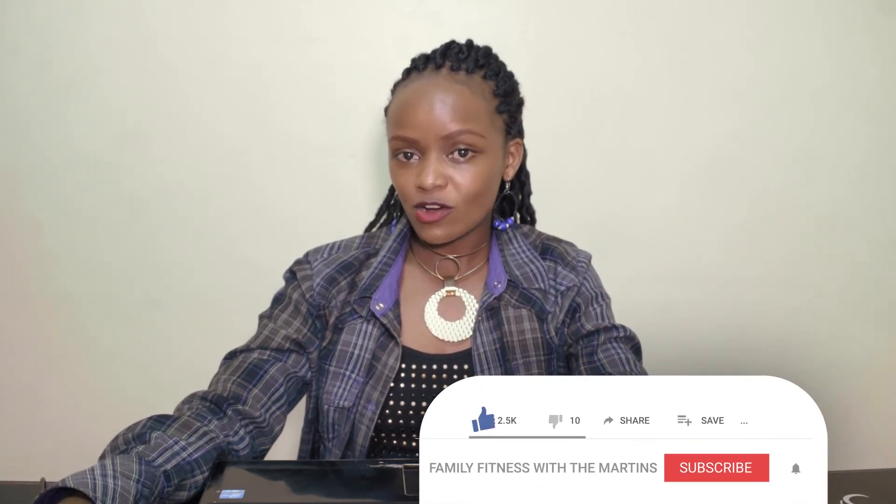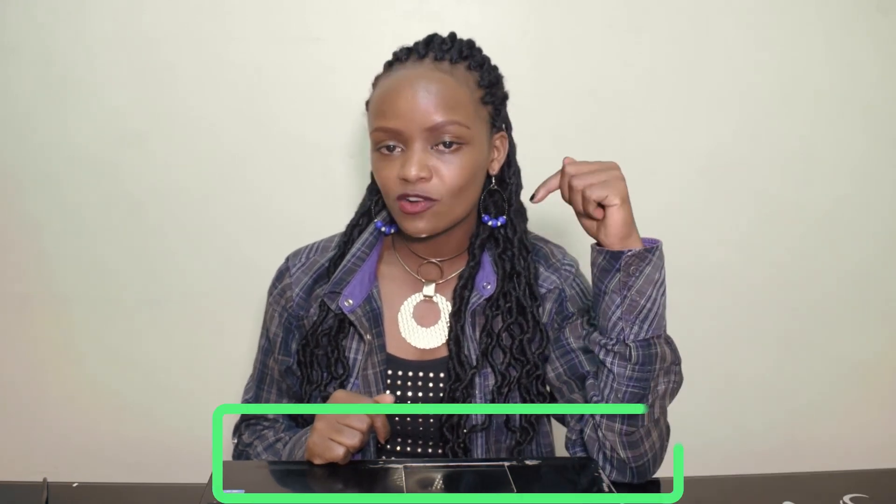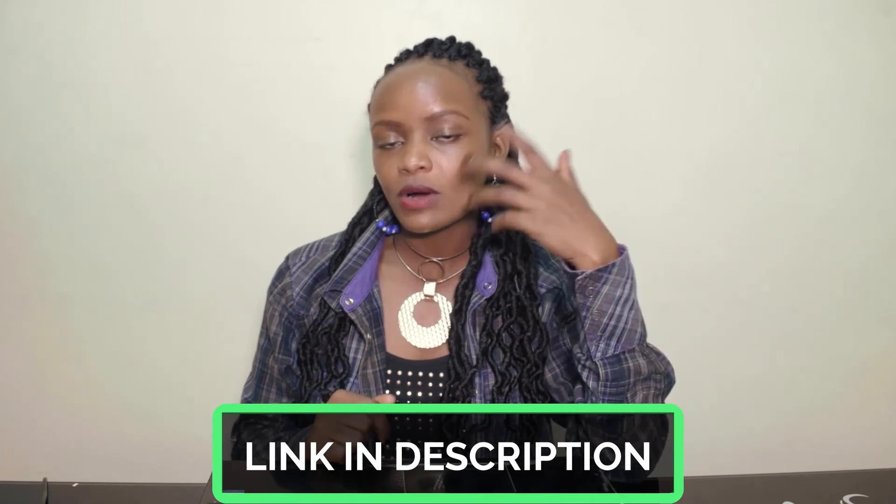Thank you so much for watching. We hope the information was very helpful to you and you're going to take a step toward starting your own gym, because it is possible. Don't forget to like and comment down below. If you have any questions please ask, because we are here for you. Don't forget to subscribe because much more is coming. If you're interested in any of those equipment, we're going to put a link below so it's easier for you to access them on the Decathlon website. Thank you so much — we'll see you next time. Bye!